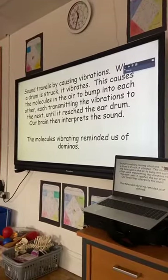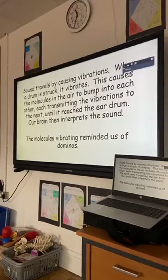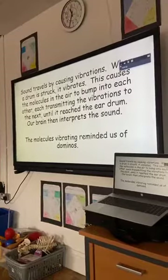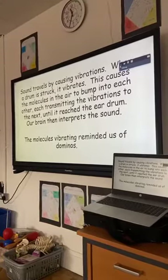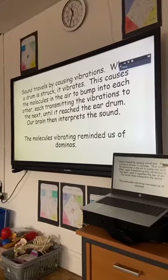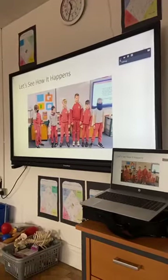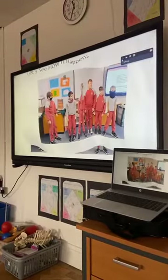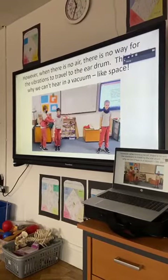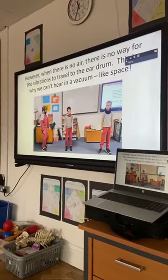Sound travels by causing vibrations. When a drum is struck, it vibrates, causing molecules in the air to bump into each other, each transmitting vibrations until it reaches the eardrum. Our brains then interpret the sound. The molecules vibrating reminds us of dominoes. However, when there's no air, there's no way for the vibrations to travel to the eardrum. This is why we can't hear in a vacuum, like space.